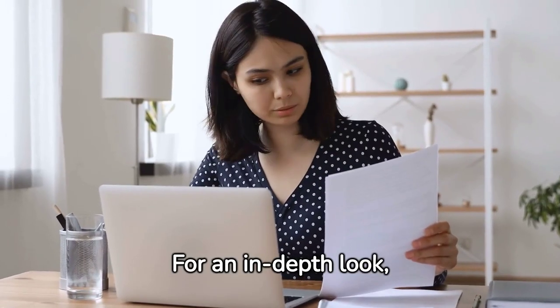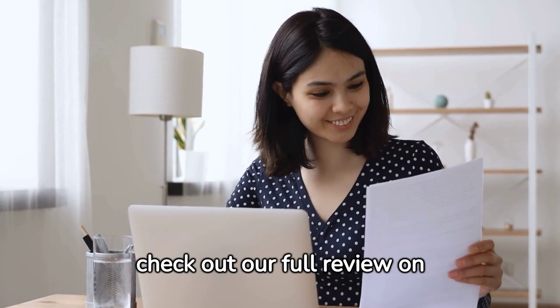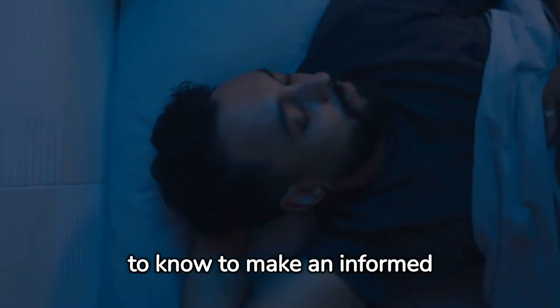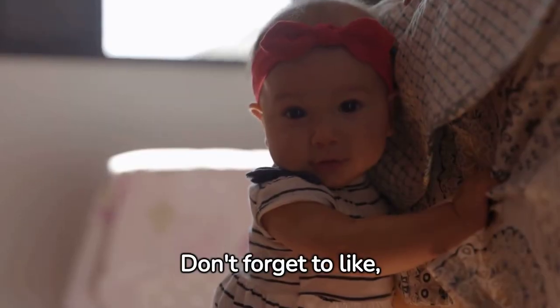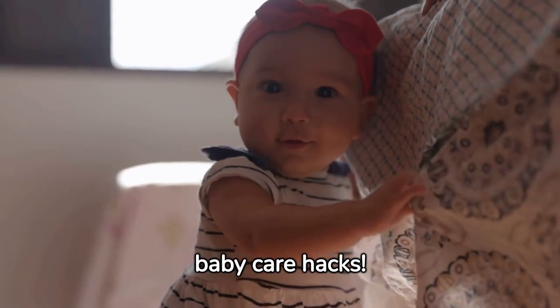For an in-depth look, including our personal tips and additional insights, check out our full review on Parentalpix. We've covered everything you need to know to make an informed decision for your little one's sleep sanctuary. Don't forget to like, share, and subscribe for more parenting tips, reviews, and baby care hacks.